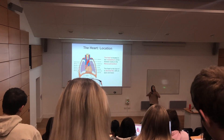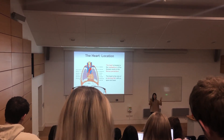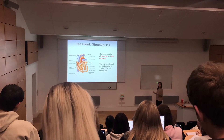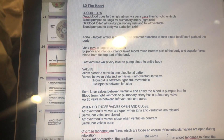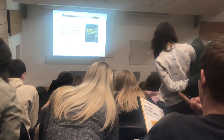It ultimately protects the heart, so essentially it seals it off from the surrounding structures. If you do have any questions, just save them and either ask me in the practicals or in the lecture on Monday. Thank you! Lecture one complete!